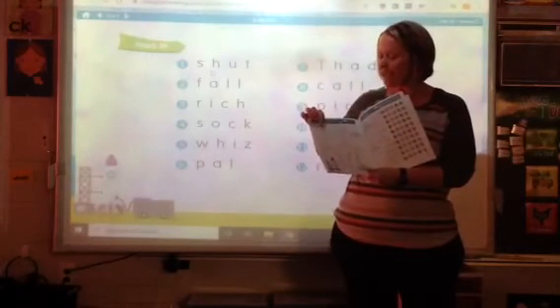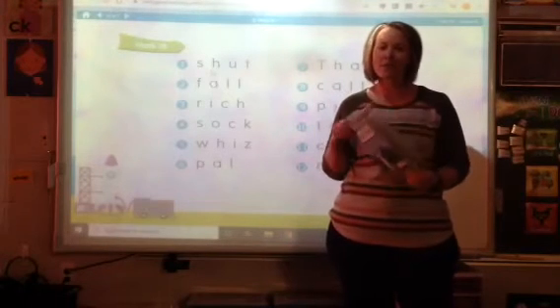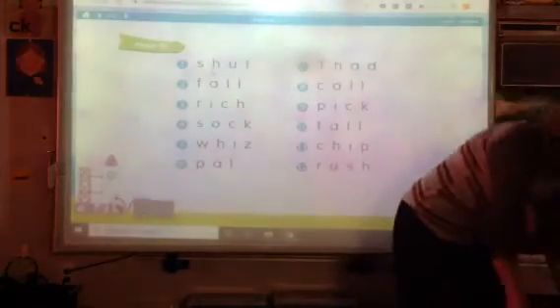Now remember, any time you see a digraph, you underline that together. We're also going to be seeing if we can spy that chunk 'all.' Let's do the first couple together.